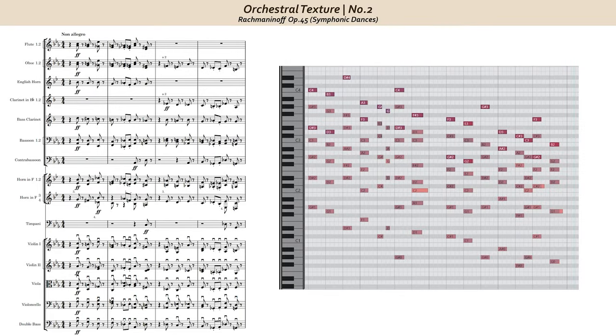Hi everyone, and welcome to another quick orchestration video. The goal in this series is to find short orchestral excerpts, even just a few measures in total, that can teach us a lot about orchestration and orchestral composition. Rachmaninoff's Op. 45 Symphonic Dances from 1940 is an amazing composition. This moment is from near the beginning of the first movement, and it's really all about chord voicing and instrumentation. Let's hear the excerpt.